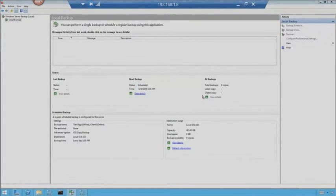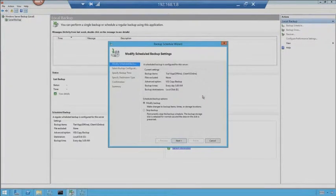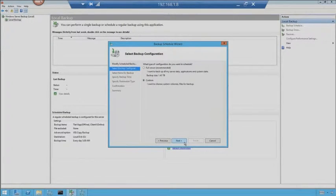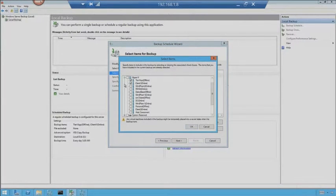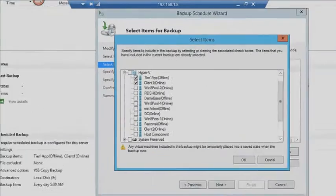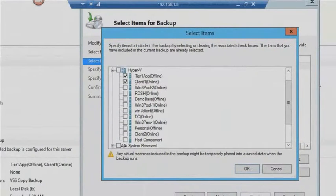I've already pre-created this schedule, but I'm going to walk through it anyway. I'm doing a custom backup — we could do a full server backup, but I want to show off the backup capabilities specifically for virtual machines. So I click Next, hit Add Items, and dive into the Hyper-V section. On this server I can see Tier 1 App and all the virtual machines available. You'll notice some say Online and some say Offline.